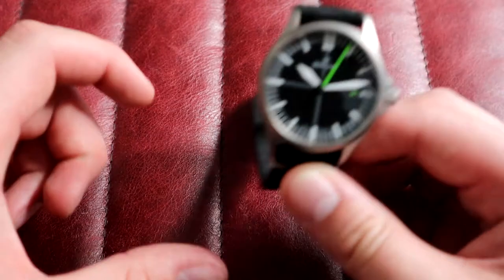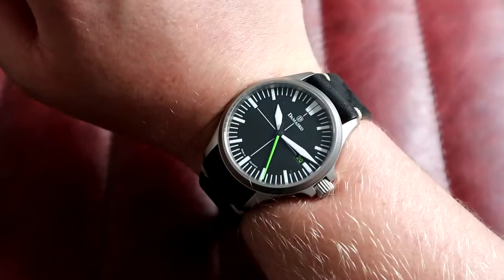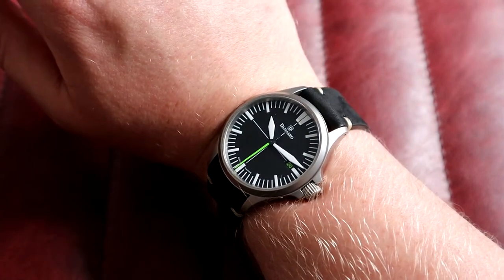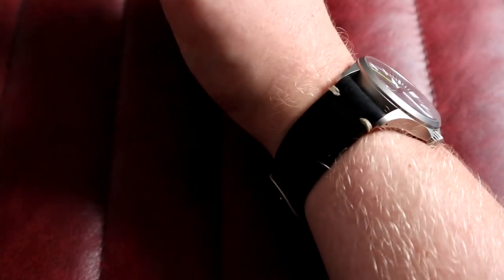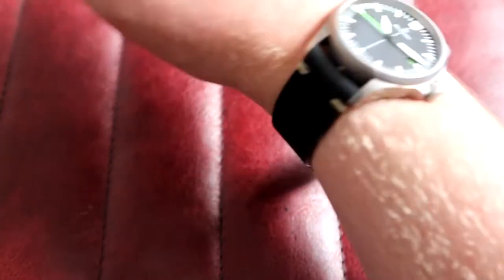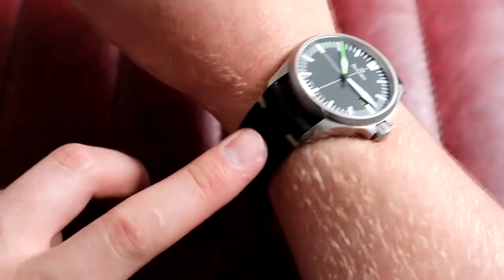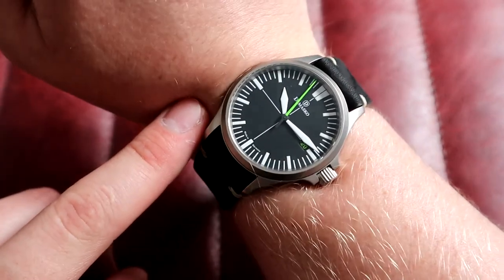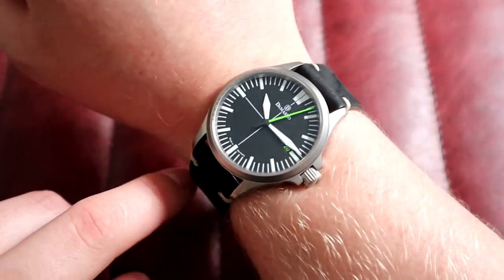On wrist — a really well-proportioned watch at 39mm by 47.5mm lug to lug, only 10mm thick thanks to the ETA, which keeps it nice and low to the wrist, and 20mm lugs with loads of strap options. With that green color I'd even go funky — a green strap would look great, or a black leather with green stitching. This watch is well under a thousand pounds, which is a hell of a lot of watch for the money.